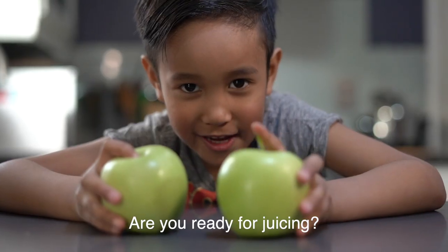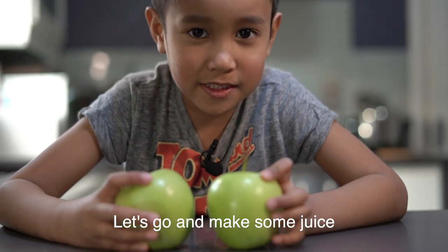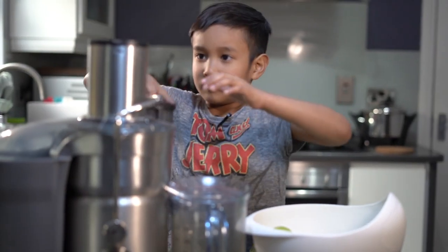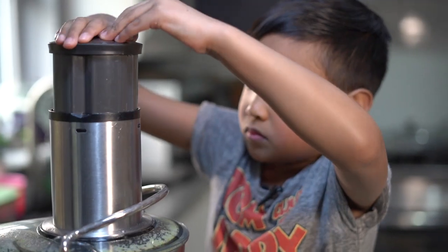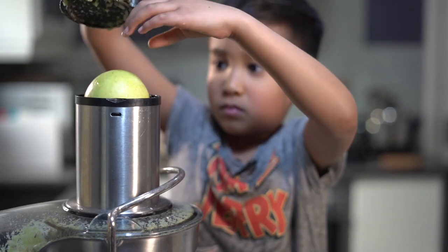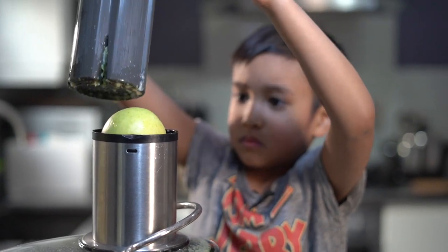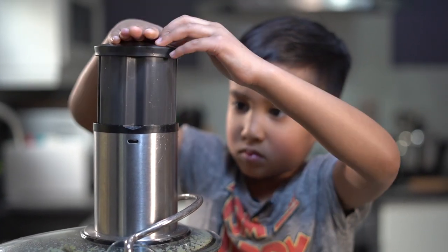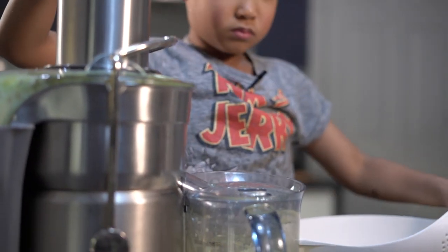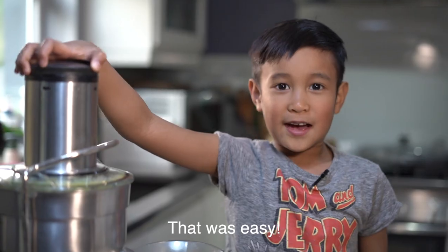Are you ready for juicing? Let's go and make some juice. Let's get started. That was easy.